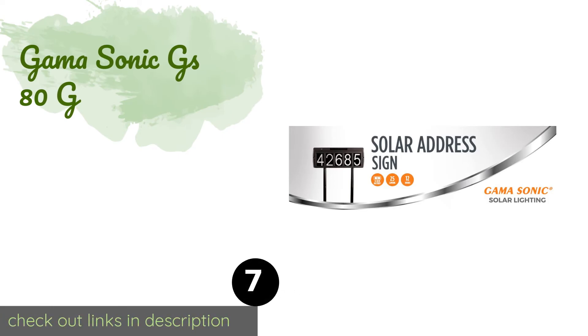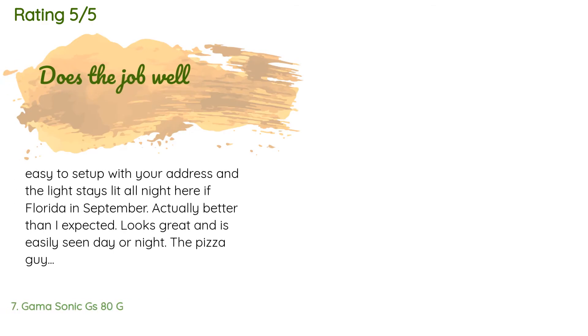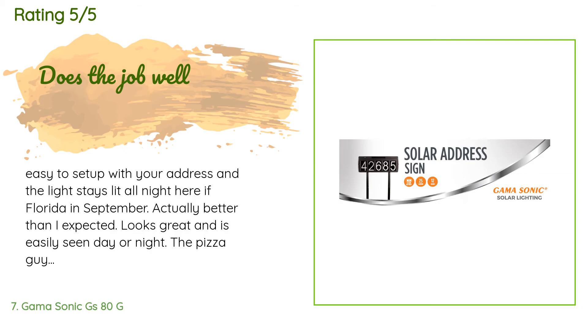The next product on our list is the Gamma Sonic GS80G. The Gamma Sonic GS80G offers highly visible bright green illumination for up to 15 hours per charge, making your home clearly identifiable even on very dark nights. It's made of rust-proof resin and comes with hardware for either ground or wall mounting. This product is available on Amazon for $38. There are 124 reviews with an average rating of 3.6 stars.